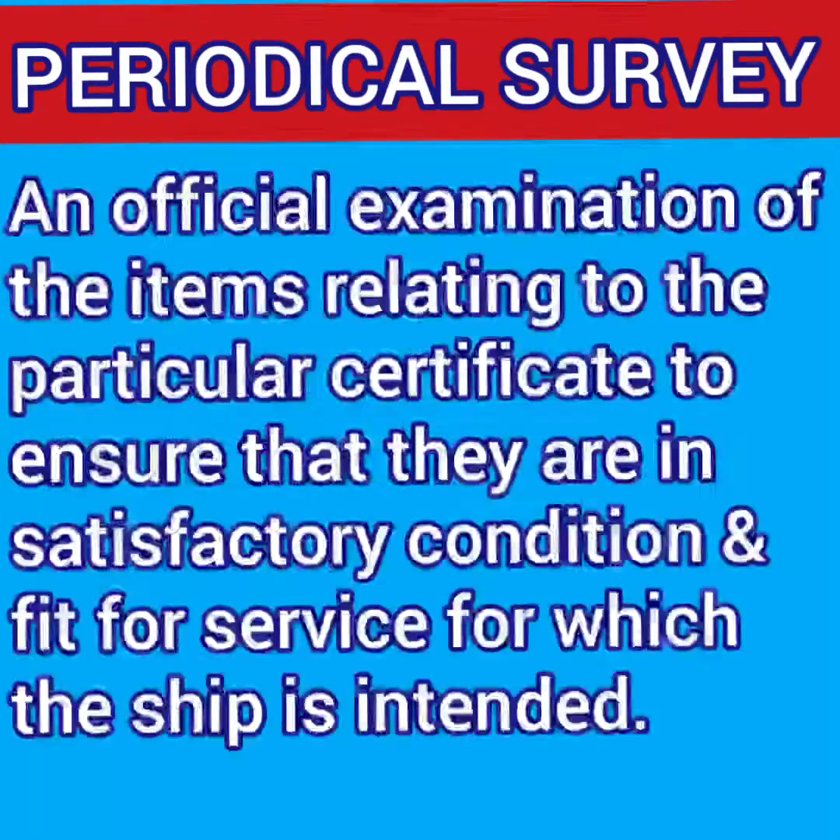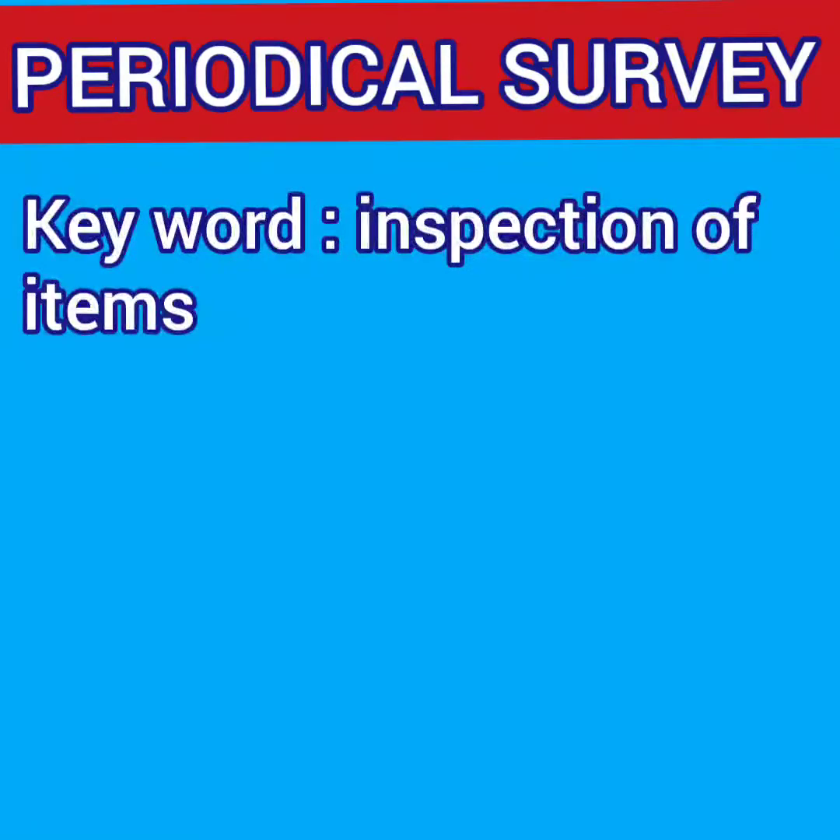Periodical survey is carried out to perform an inspection of items related to the particular certificate to ensure that they are in satisfactory condition and fit for the service for which the ship is intended. This general sentence will be used in the definitions of all surveys except the additional survey. For periodical survey, the keyword is inspection of items.